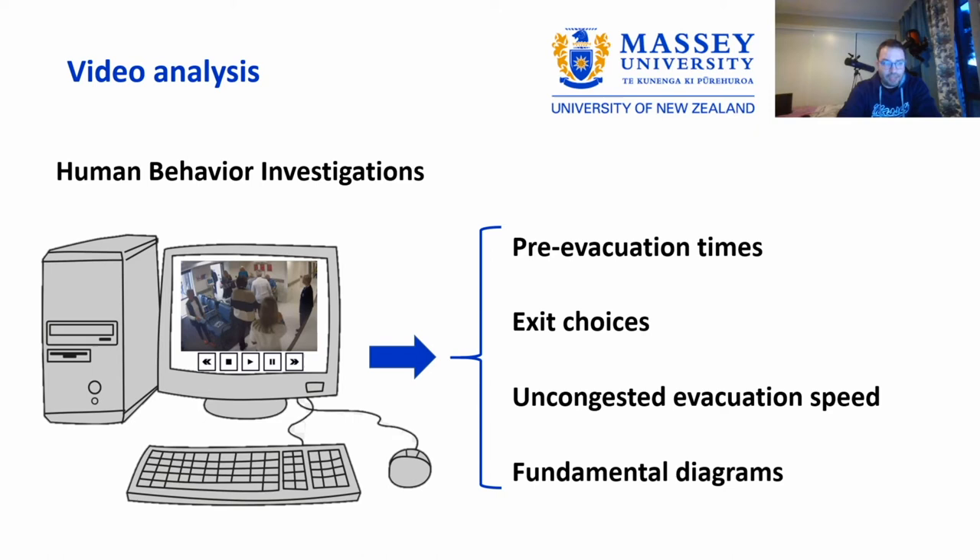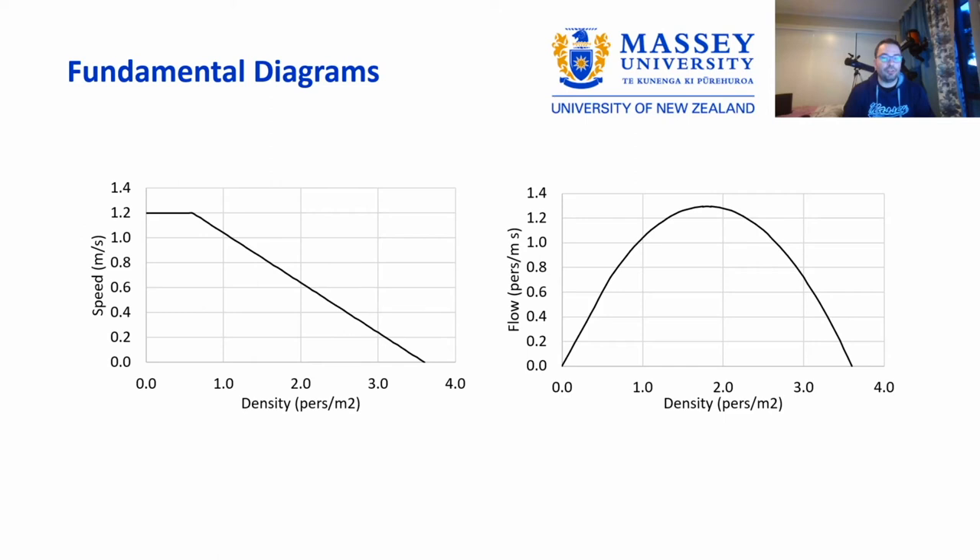We also extract fundamental diagrams, which are the trickiest to obtain. These diagrams represent the relationship between speed and density. As we can see in the first diagram, the speed of people decreases with increasing density — meaning that when the situation gets crowded, people can no longer walk at their full normal speed. This also impacts flow, as shown in the second chart. To collect this data, it is crucial to measure both the speed a person moves between reference points and the density they were walking in.